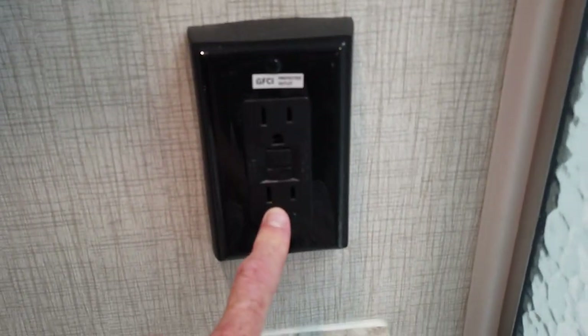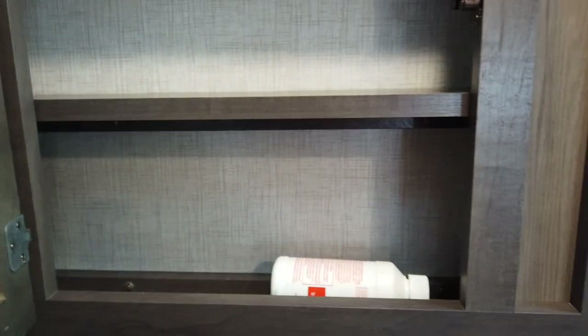Electric outlet right there, a mirrored medicine cabinet, and then a large storage area — at least two and a half feet deep and three feet wide with a shelf up top. Plenty of extra space for all your supplies. There's also an extra pantry in here for towels and additional storage.